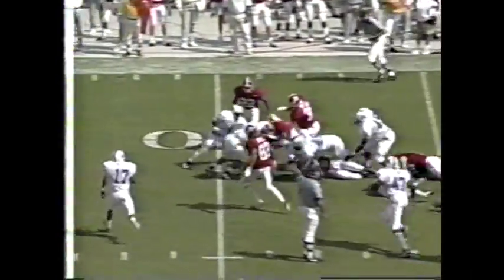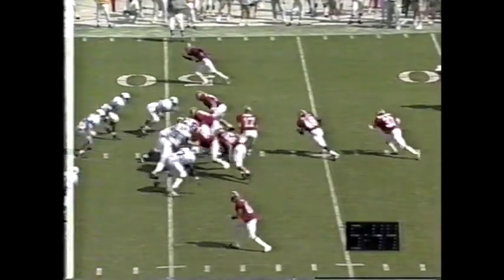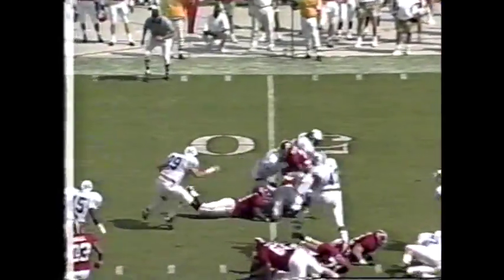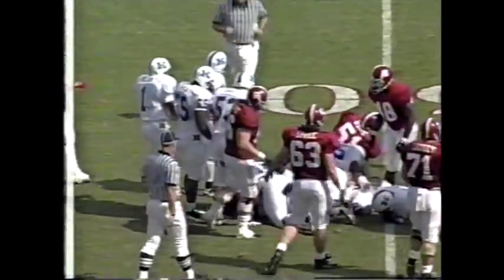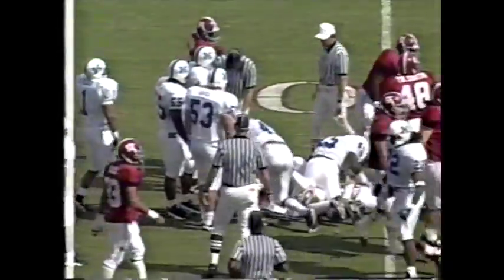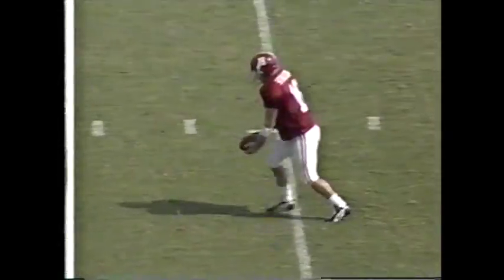There's Sean Alexander getting a big haul going forward for about seven yards. There's Sean Alexander getting close to the first down, but he'll be just short. You've got to make those catches and the quarterback's got to put it in there a little tighter.